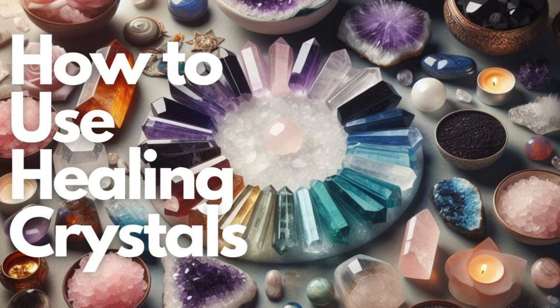Step 5: Meditate with crystals. Create a quiet space for meditation and place the crystal on your body or nearby. Focus on your breath and allow the crystal's energy to guide your meditation. This practice can enhance mindfulness, relaxation, and spiritual connection.